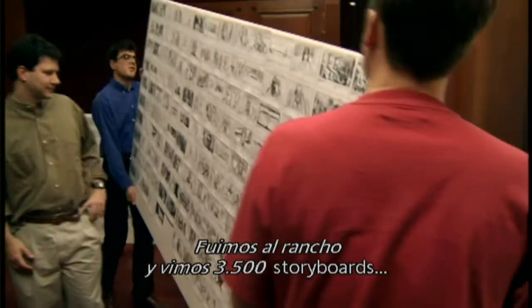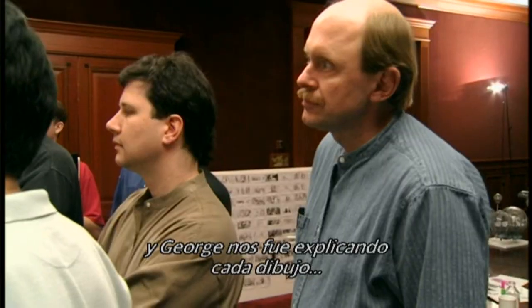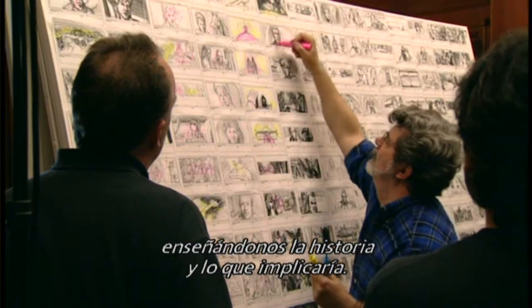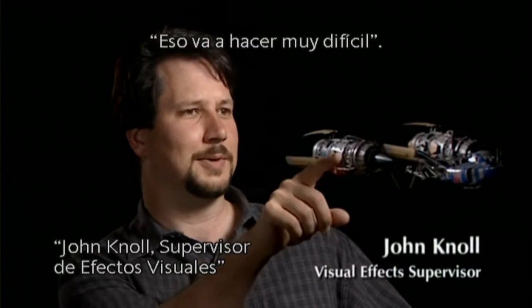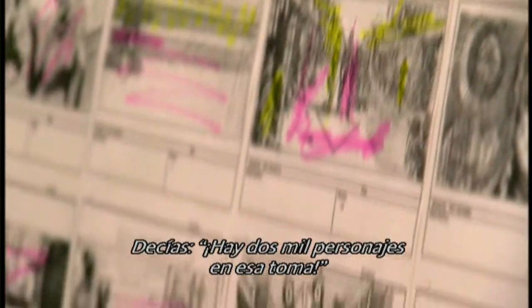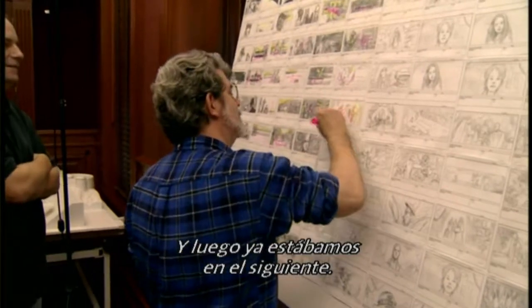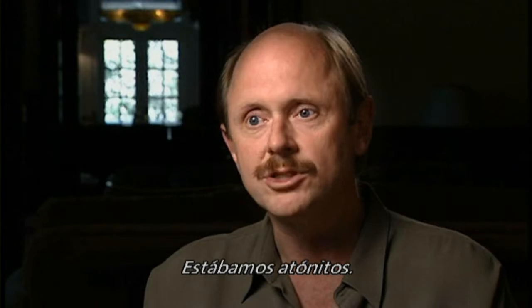We went out to the ranch and saw 3,500 storyboards all pasted up on sheets of foam core. George took us through all the boards one by one, taking us through the story and giving us a general idea of what was required. My reaction at just about every board was, well, that's going to be really hard. And before you even have time to think, he's on to the next one — there's 2,000 characters in that shot. It was a pretty overwhelming experience. We were just blown away.